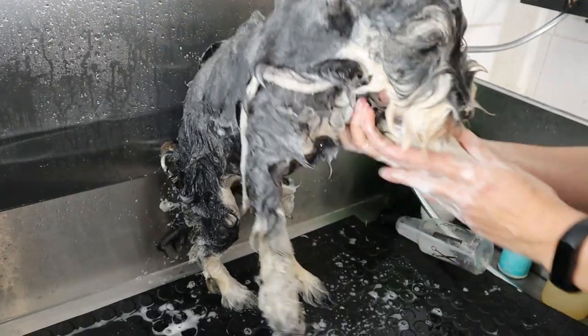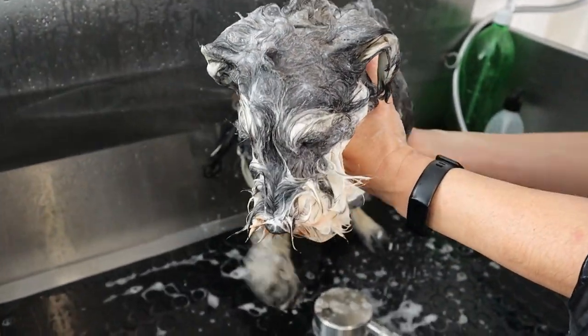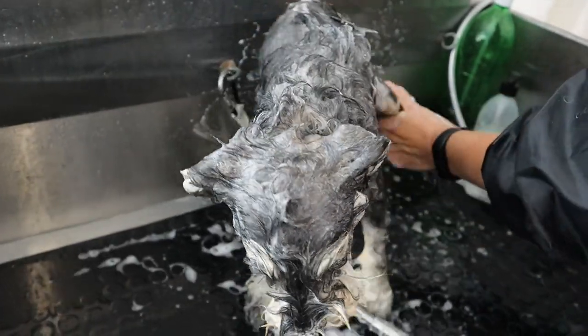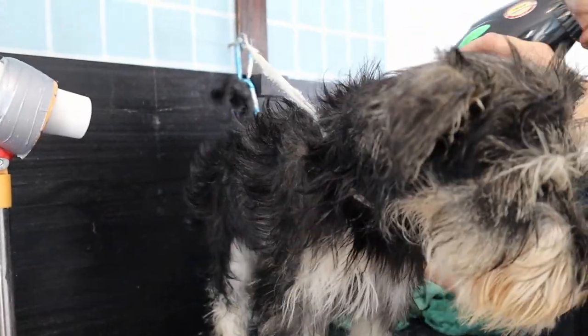I gave him treats in the beginning just to get him nice and comfortable, and she did a really good job keeping him calm. Here you can see he's being washed, and then we started the grooming session. She did a little bit of blow dry and gave me tips on how to get him comfortable with the blow dryer.